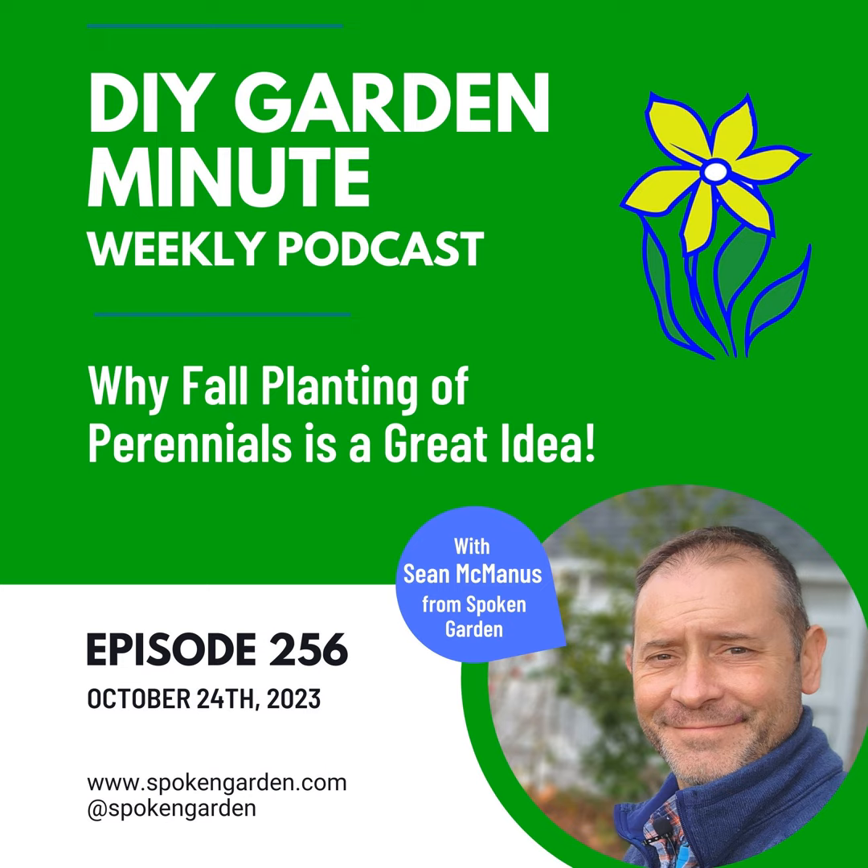Happy gardening! Thank you for listening. You can find other quick tip garden topics on our podcast page at SpokenGarden.com and click on the listen tab at the top of the page. Make sure to subscribe to this podcast so you don't miss future quick garden episodes. We'll see you in the garden!